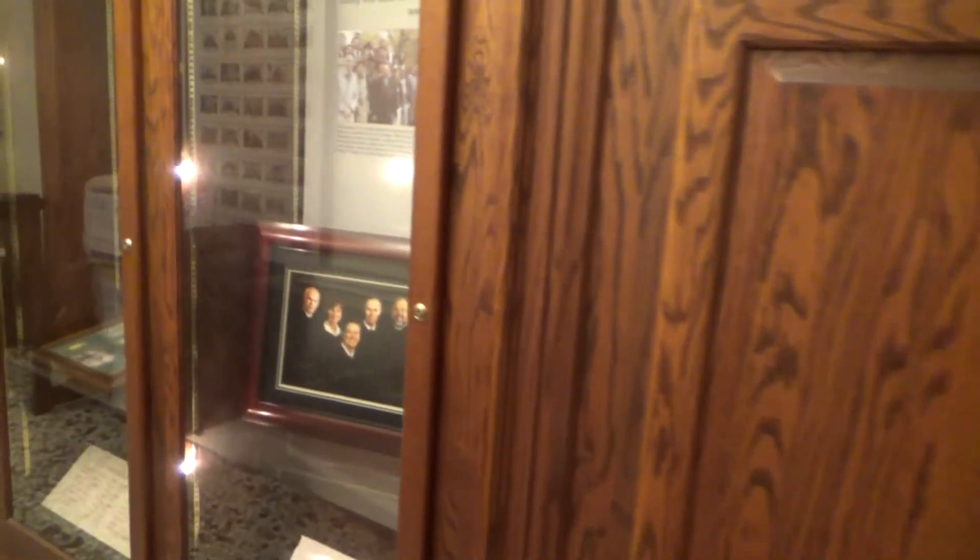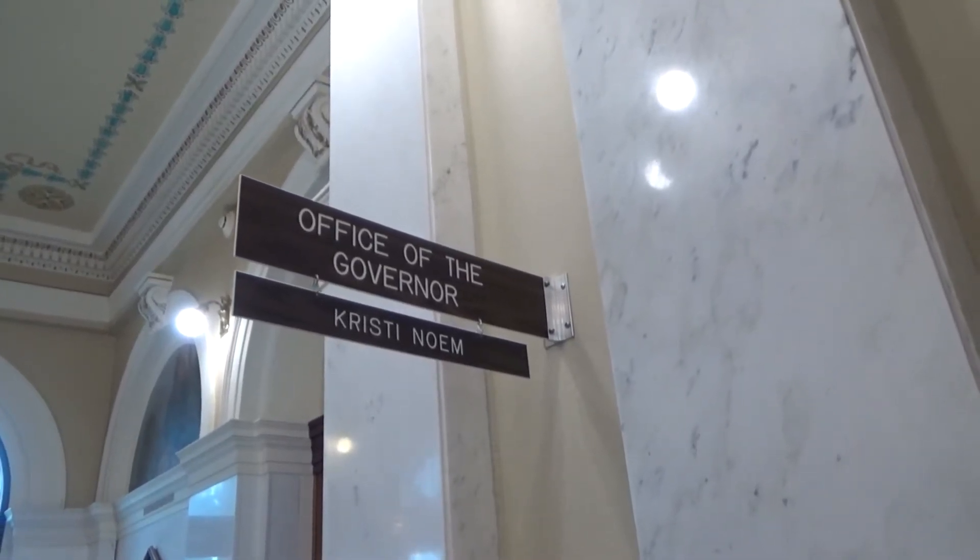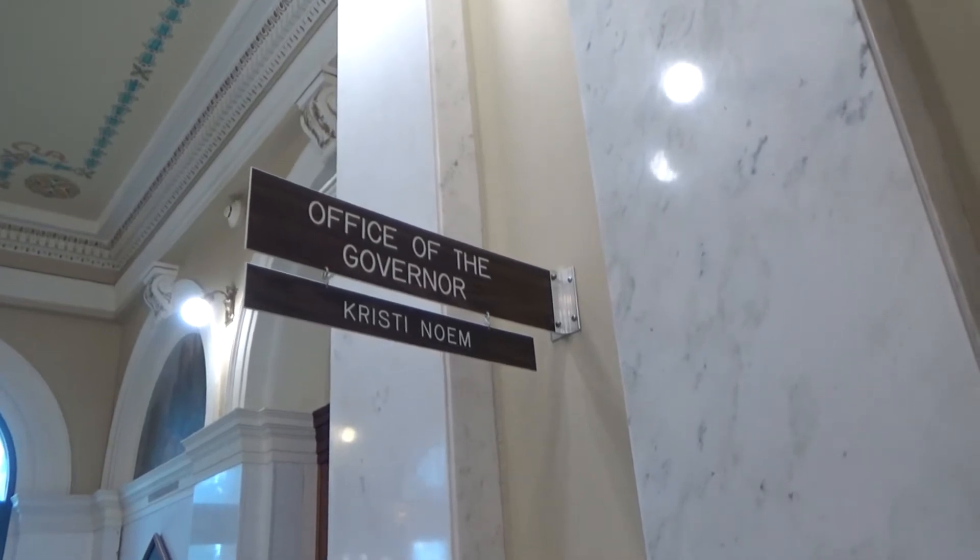On the second floor, they have the Supreme Court. Also on the second floor is the office of the governor, Christy Noem.